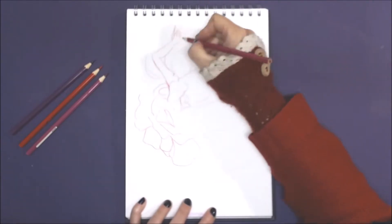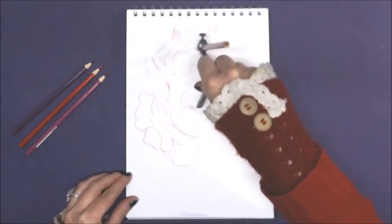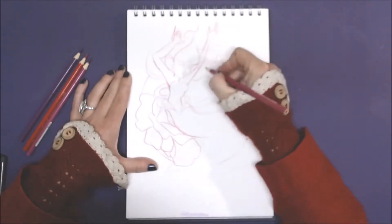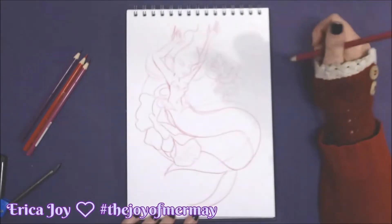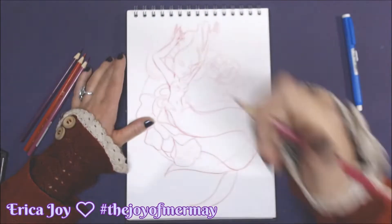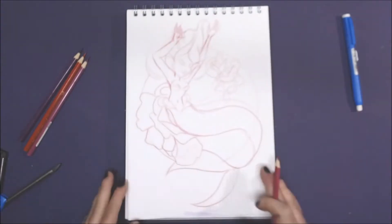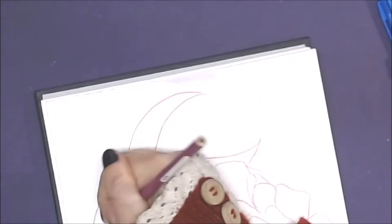Today's painting is another mermaid because we are on day four of Mermay, and the prompt list that I am following is by Erica Joy here on YouTube. I will leave a link below the video to her channel if you want to check out Erica's artwork, and I'll also leave a link to her Instagram post with the prompt list if you'd like to join in for the rest of the month.